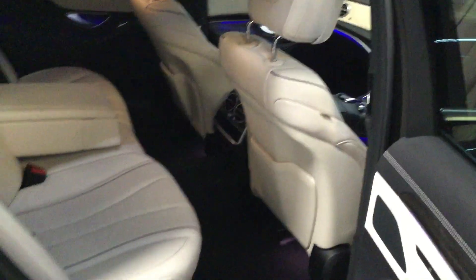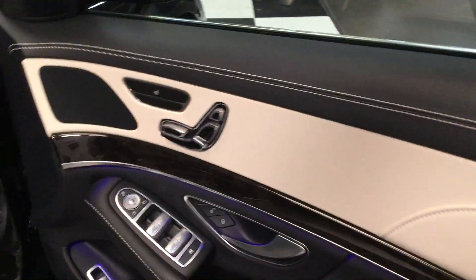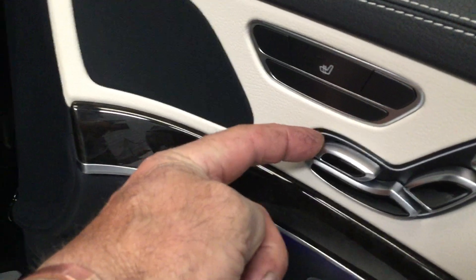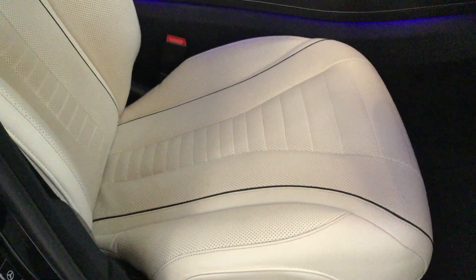Let's show you the driver's side. Same again on the door panels, with fully electric seats and the electric bolster parts — the lower part of the seat moves in and out.